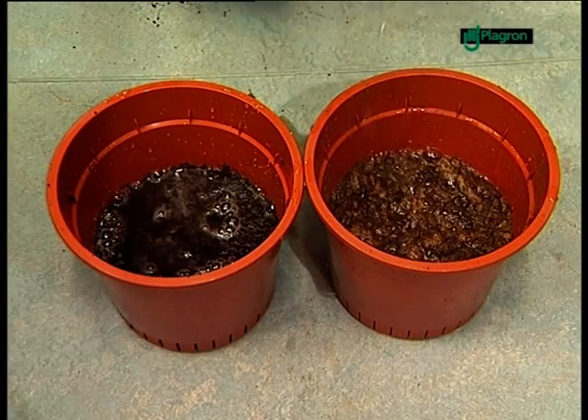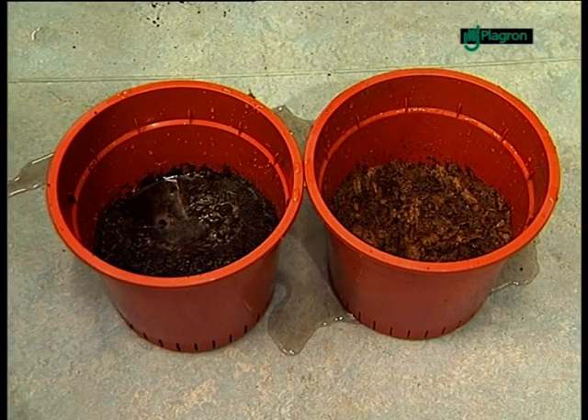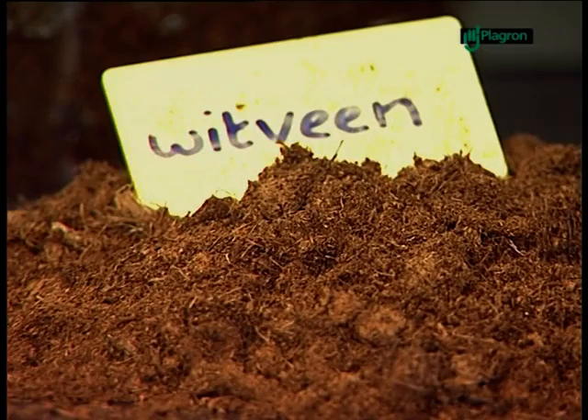On the other hand, white fen aerates the soil and ensures above all that it absorbs water very quickly. The amount of white fen in the soil determines its quality.